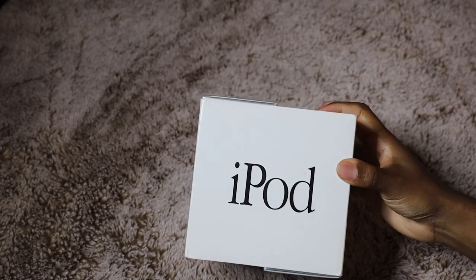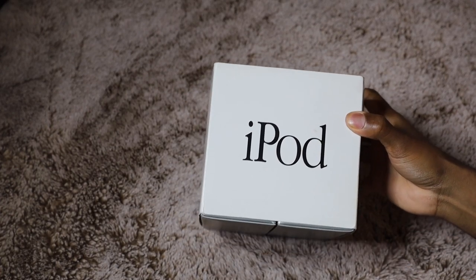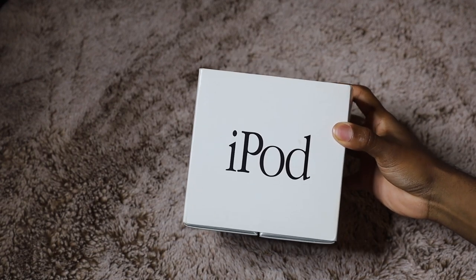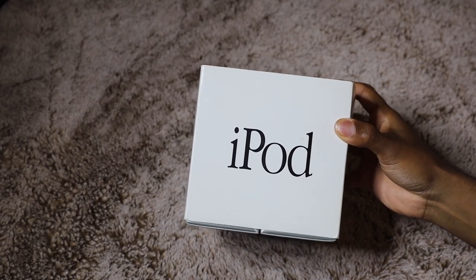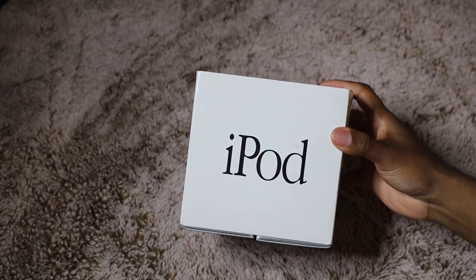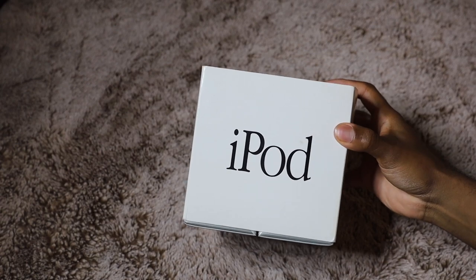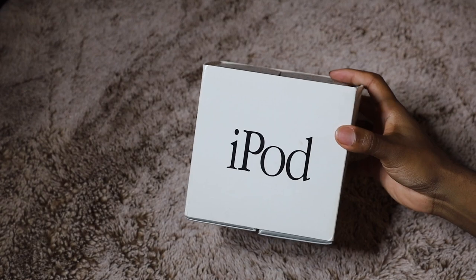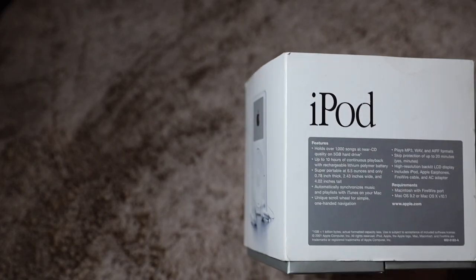All right, so what we have here is the original 2001 iPod. Very rare find — not a lot of people have this. And also, this is going for a nice penny on eBay if you look it up. How much is it going for? I might consider parting ways. All right, so let's get into the specs.